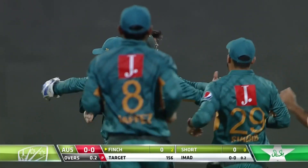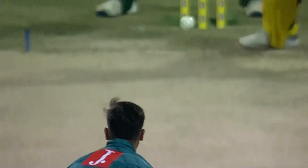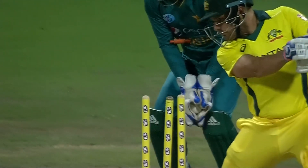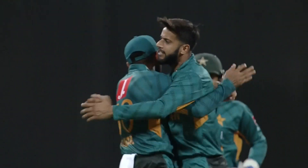Finch goes for a dark water start for Pakistan. Imad gets his man. Finch moving away from the stumps — this is the third time he did that — this time looking to target the stump ball coming back into the right-hander and thrashing into the stumps. Big wicket, massive wicket. Good start from Pakistan.